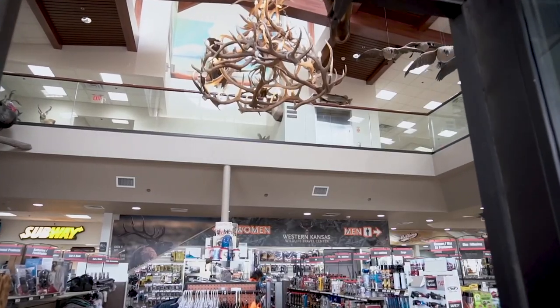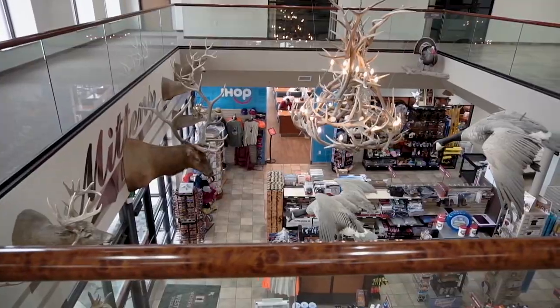This segment brought to you by the Western Kansas Wildlife Travel Center in Oakley.